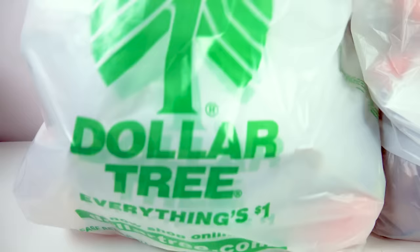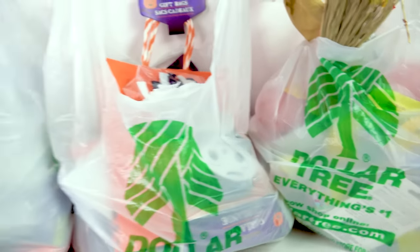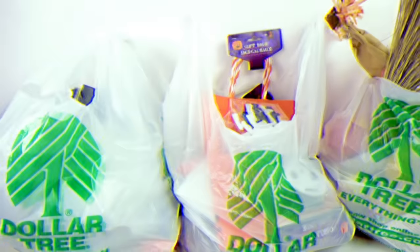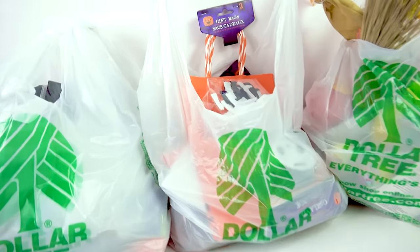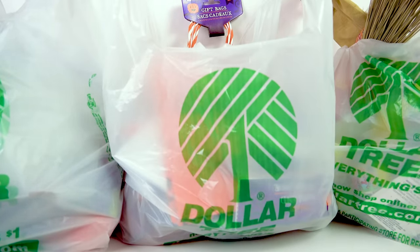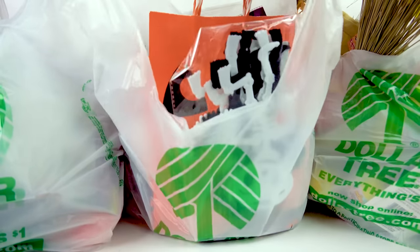Are you guys ready? It's Dollar Tree haul time and I've got three bags of Dollar Tree Halloween spooky finds. I'm so happy that fall is finally feeling like it's here. I've been waiting for this Halloween haul from Dollar Tree so let's just jump into it. Dollar Tree has the best things to decorate for Halloween, fall, harvest — everything.